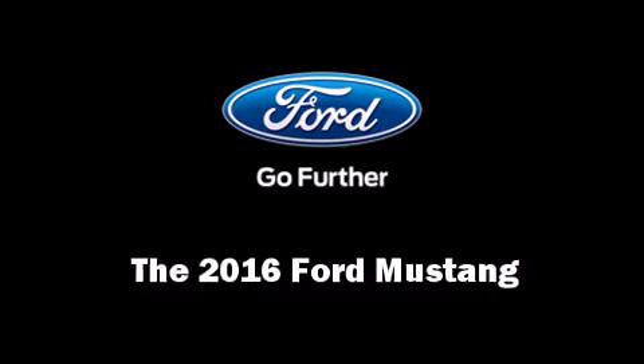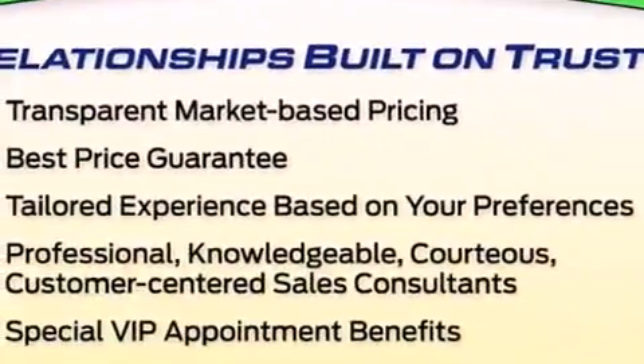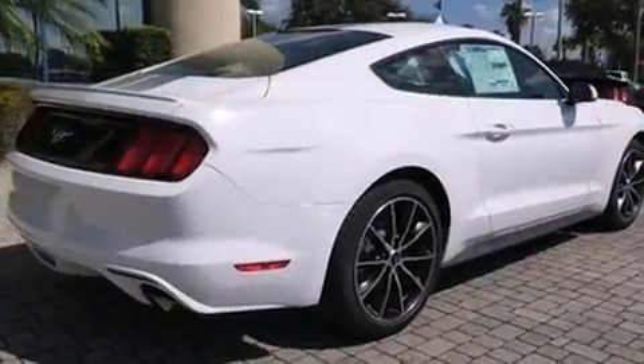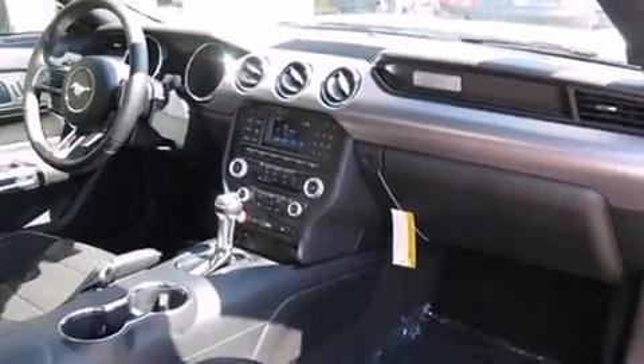The 2016 Ford Mustang — this two-door, four-passenger coupe offers the latest in technological innovation and style. Ford made sure to keep road handling and sportiness at the top of its priority list, with smooth gear shifts achieved thanks to the drivetrain.